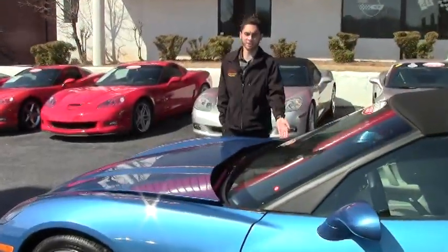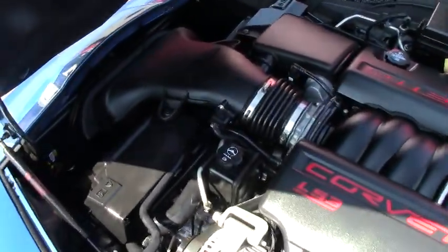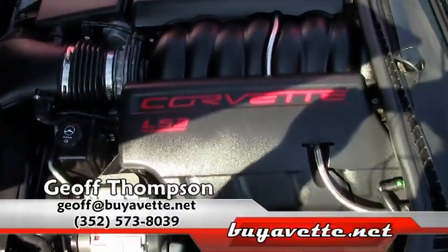Let's go ahead and take a look underneath the hood. Everything seems to be stock. It is the LS3, so that's 430 horsepower. And then it has the mild to wild exhaust, which adds about six, so it has 436 horsepower.